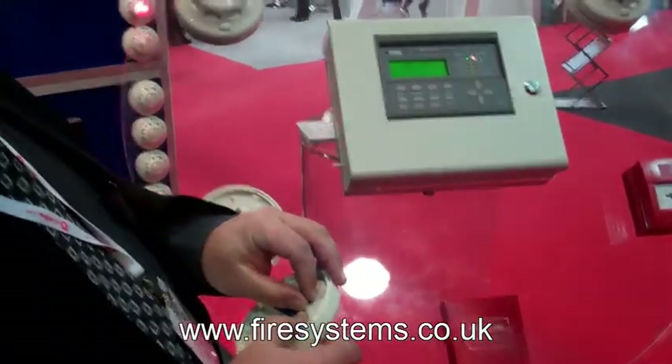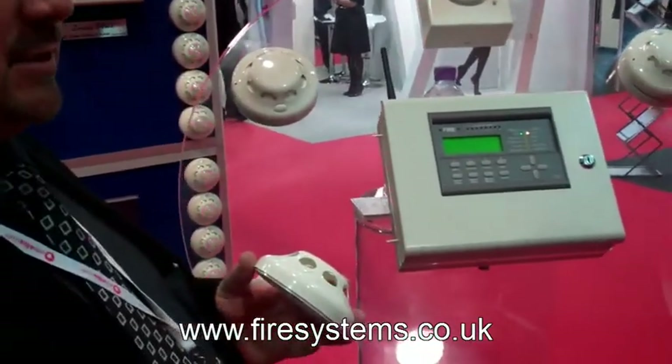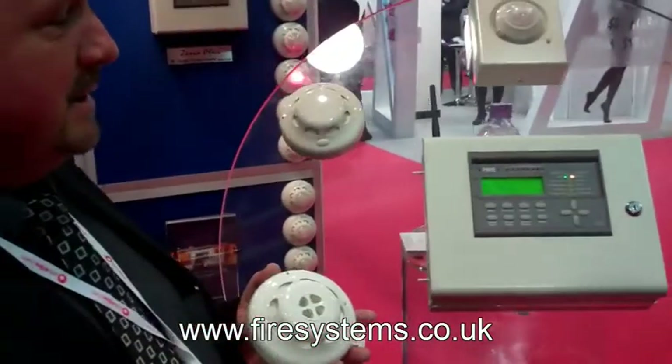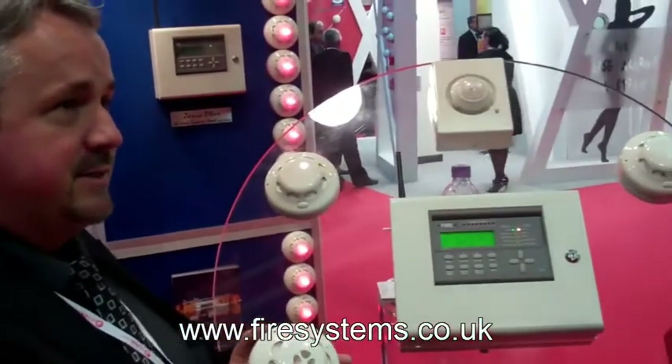The Radio Plus from Fully and the new panel or system that has come out recently is currently going through third party approval. I have been informed by Fully and they expect to get approval in the first quarter of 2013.